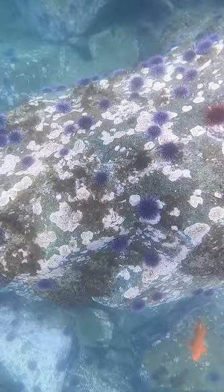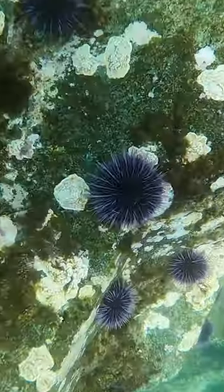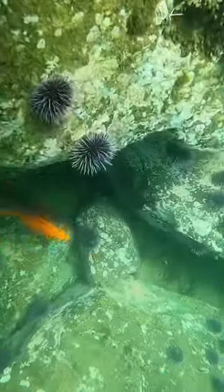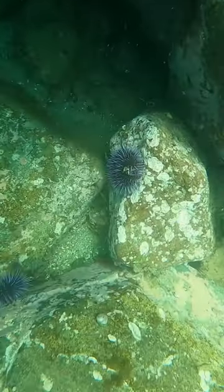As you can see there is no lack of sea urchins underwater. There are quite literally thousands per square mile. One of their only natural predators, the sunflower star, recently went locally extinct, so this population is absolutely out of control.